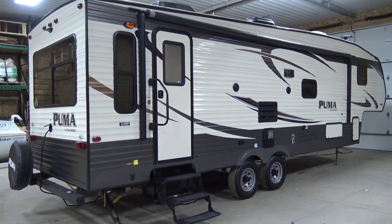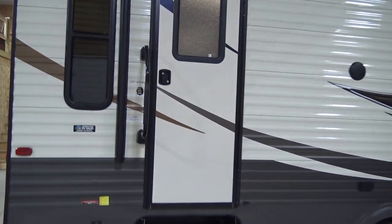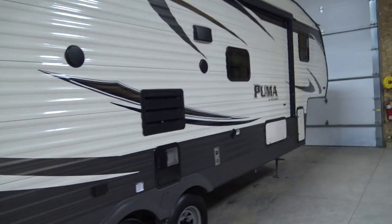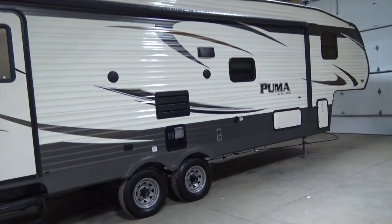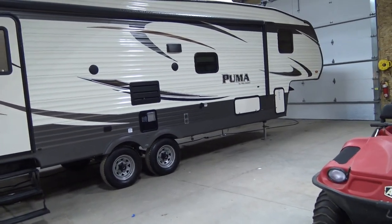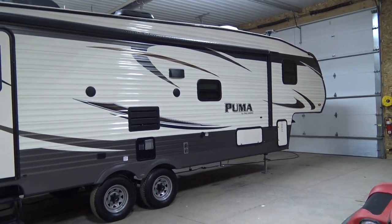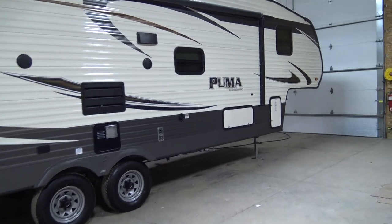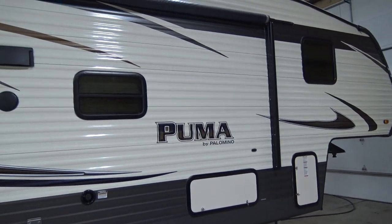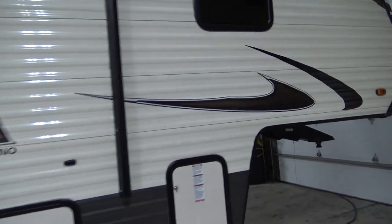Hi folks, this is Steve Grono. I'm going to take you on a quick tour of this 2017 Palomino Puma, model 297 RLSS. This is a bank repo — a little hobby of mine. I'm a home builder in Howell, Michigan, and this is what I do on the weekends. The 2017 model — the 29 designates its 29 feet overall length. This rig is designed to be pulled with a half-ton pickup. The GVWR is 9,600, take off about 1,700 for cargo, so the empty weight is approximately 8,000. I'll start at the front and go right around it.